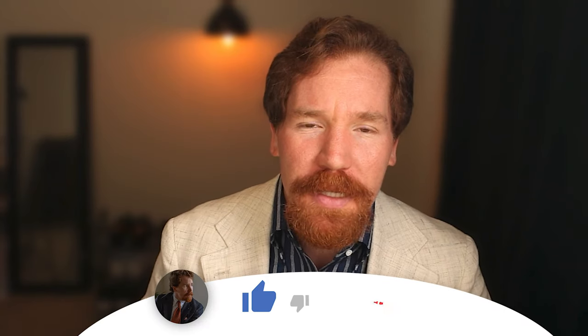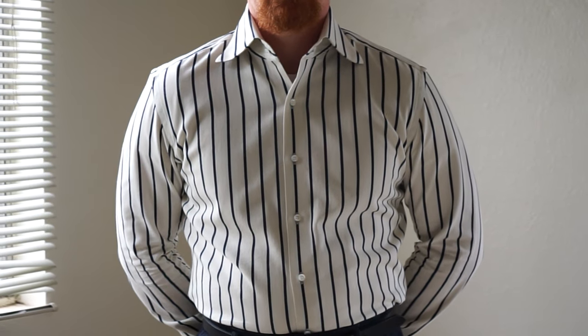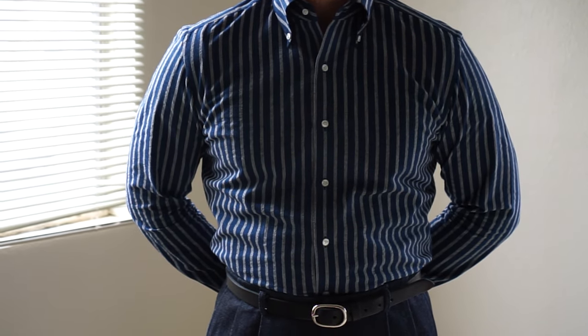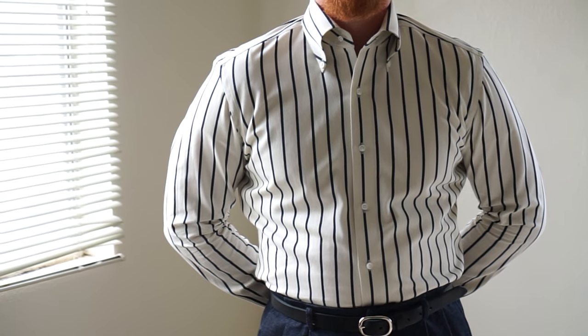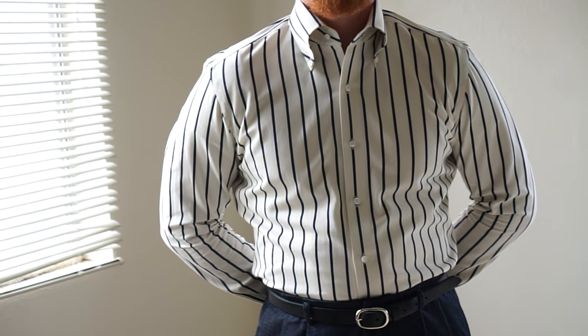Welcome back to the Holsey Style. Today we are going to be reviewing one of my favorite companies' MTO shirt program — I am of course talking about Coloro. Over the last five months I have purchased three MTO shirts from Coloro, so I have enough experience with their program to give you guys an accurate and honest assessment, so you can decide for yourself whether you want to purchase an MTO shirt from Coloro.